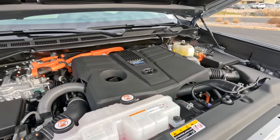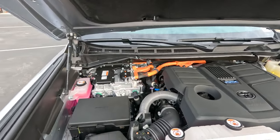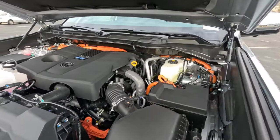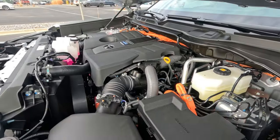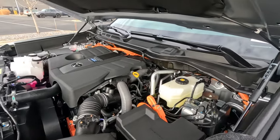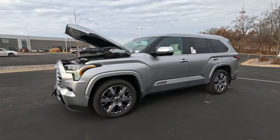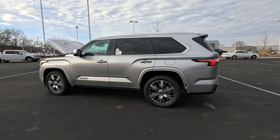10-speed automatic transmission with a five-year, 60,000-mile powertrain warranty, no deductible. The hybrid system mechanics carry an eight-year, 100,000-mile mechanical warranty, and a 10-year, 150,000-mile battery warranty for the hybrid battery. Really great warranties with no deductibles. You also get ToyotaCare, which covers your basic maintenance — fluid top-off, oil changes, tire rotations — plus a three-year, 36,000-mile limited warranty, no deductible.